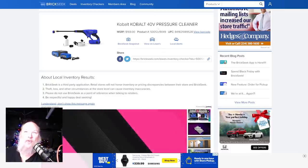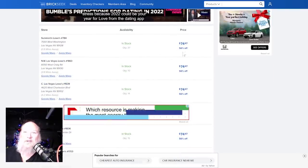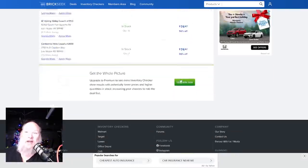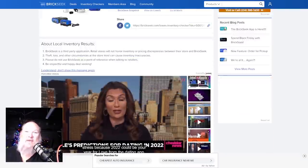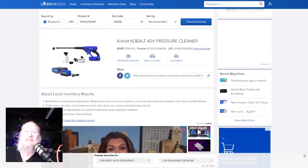$169 Cobalt 40-volt pressure cleaner — on sale 56% off. A lot of stores are bringing it down to $75. That battery and charger alone on the 40-volt line is that much, if not more.